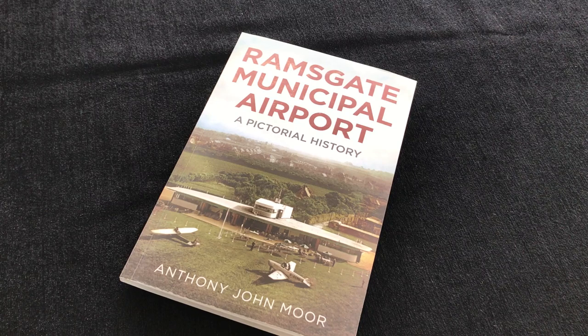Welcome. Geoff Cotten, Editor, Scale Modelling Now. I really wanted to bring you a quick look at this new title from Anthony John Moore and Fonthill Media. It's Ramsgate Municipal Airport: A Pictorial History.